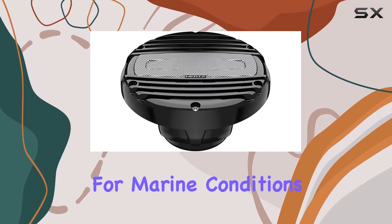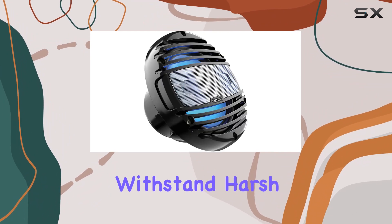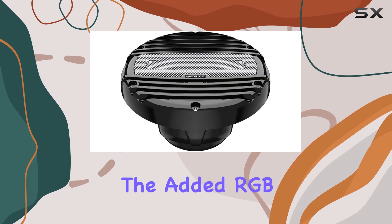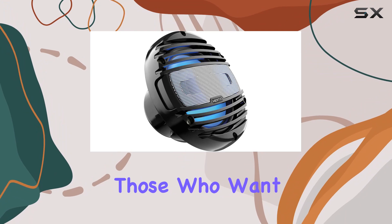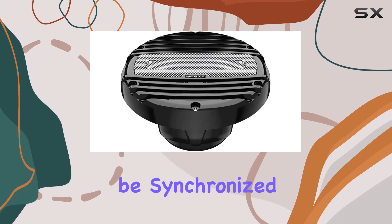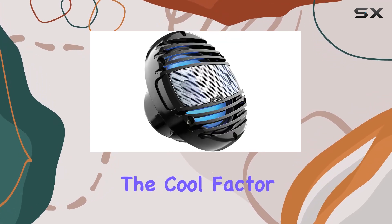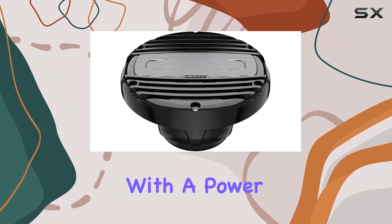Starting with the design, the HMX 65 LDC features a robust build suitable for marine conditions. The black grills are not only sleek but are engineered to withstand harsh environments, which is essential for any marine audio equipment. The added RGB LED lights are a standout feature, perfect for those who want to enhance the ambience of their boat during the evenings. The lights can be synchronized with the music, pulsing to the beats, which definitely ups the cool factor during any marine outing.